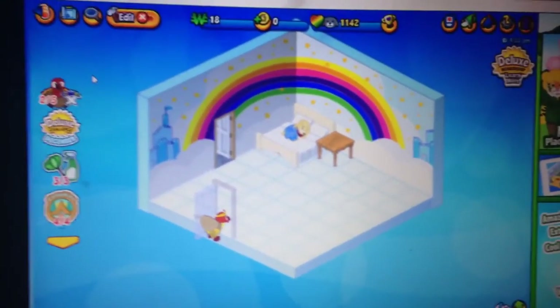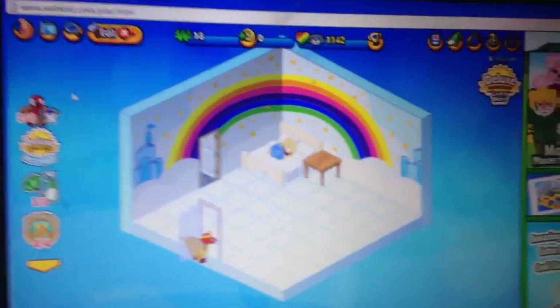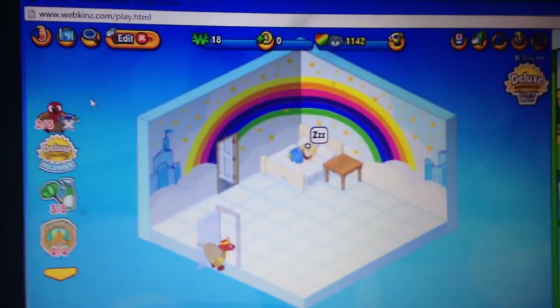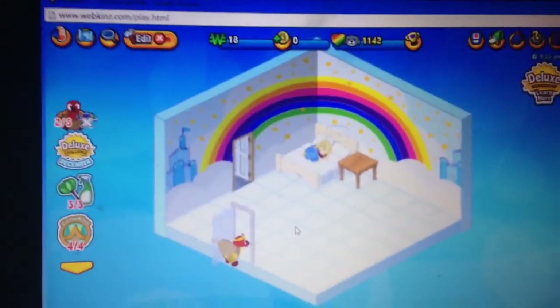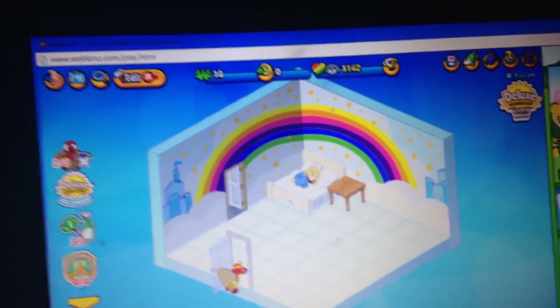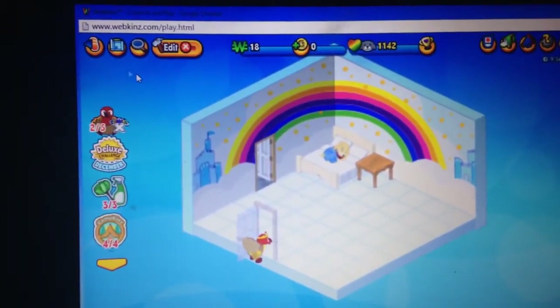So, this is Samuel's room. He is a golden retriever dog, and I know his wallpaper's a little jacked up — I was trying to improvise with what I had because I was getting a little kid's cash, and I still am. He has a little cute bedside table and a cream bed.